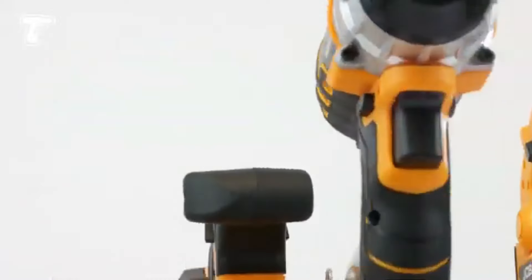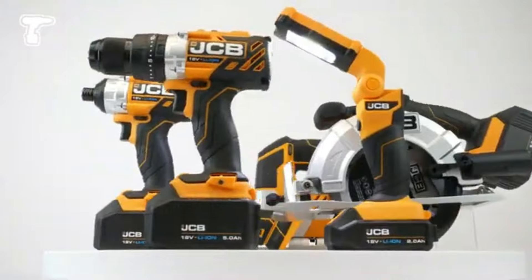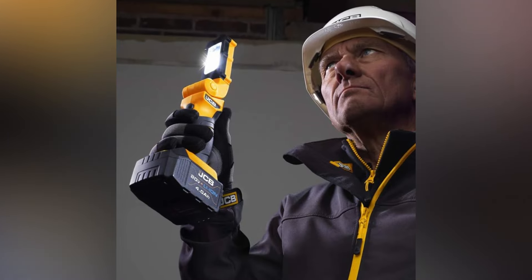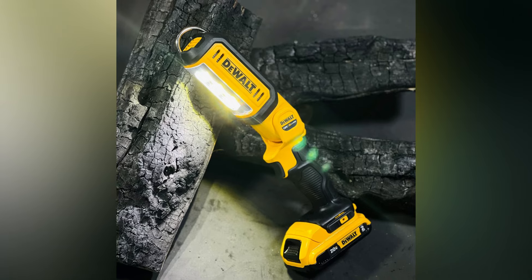Its compact and foldable design allows for easy storage and transport. The JCB LED Work Light is an essential tool for garages, emergency situations, and work sites, offering reliable and efficient lighting.